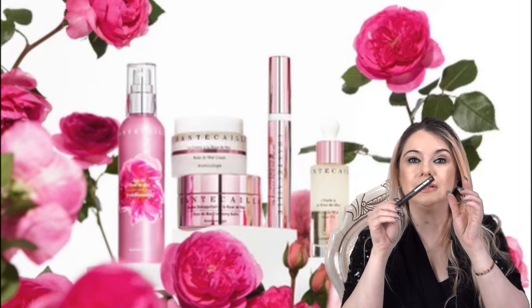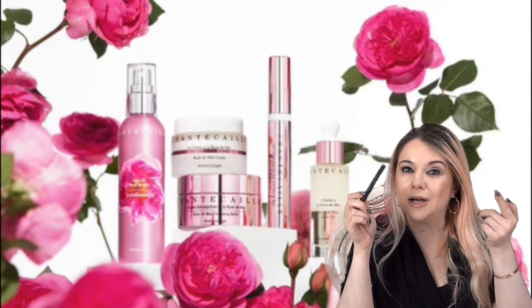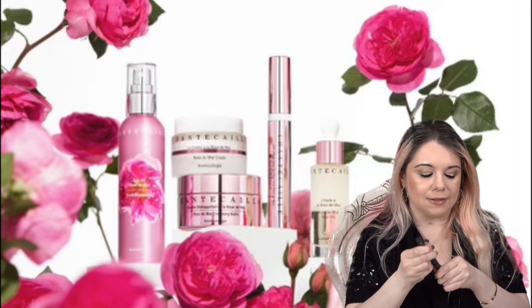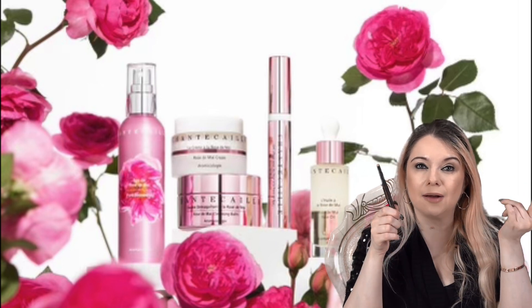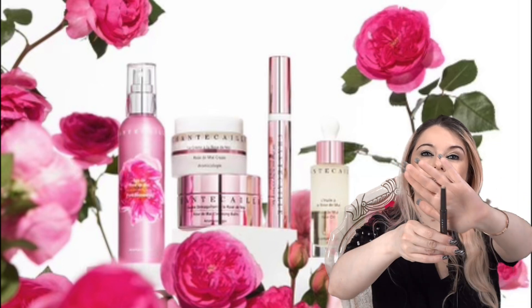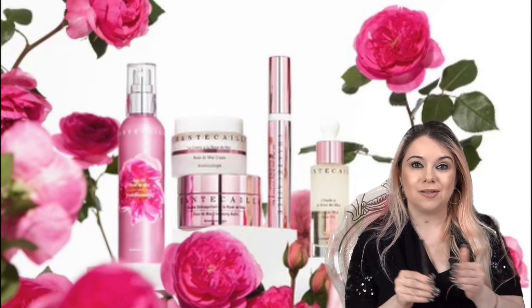I also really like the Chantecaille eye base primer, called the Next Generation Eye Base. I always like to use some kind of primer on the eyes before applying the shadows. I have the color Medium — there's also a Light, but it wasn't available when I purchased. This works perfectly fine for me. I have it on today. It's super easy to use — you can put it directly on the eye and blend with your finger or a brush.